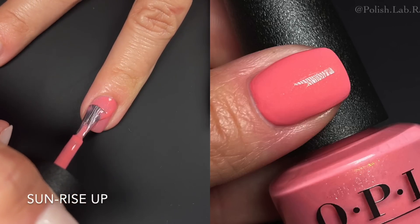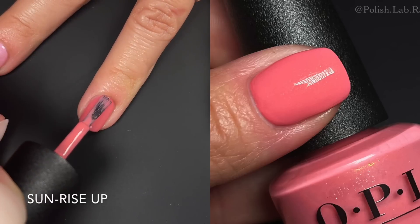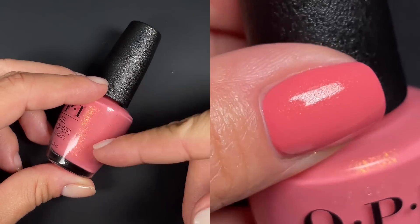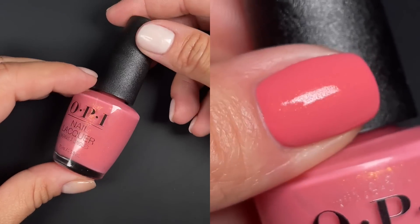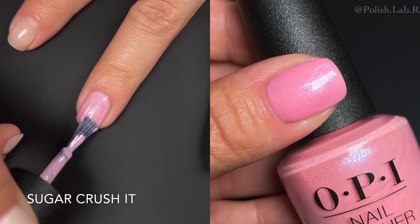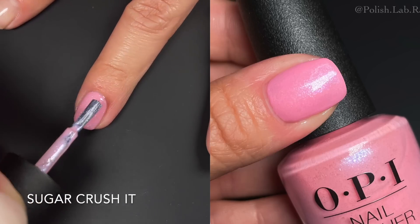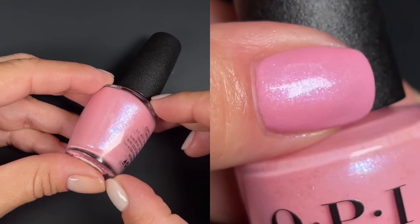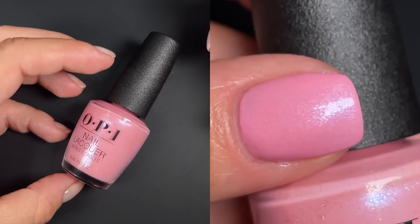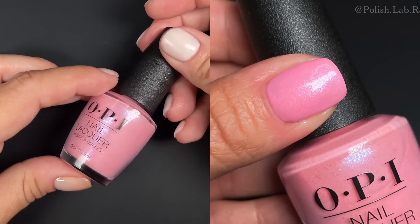First up is 'Sunrise Up' — it's like a salmon pink with very tiny micro glitter or micro flakies in a golden-to-orange tone. The name fits because it does look like a sunrise. Next is 'Sugar Crush It,' which looks like cotton candy — pink with little blue details, a tiny blue shift, and the same type of little specks. They're like independent little particles, same formula as the previous one. Apply the coats quickly and don't touch it too much because it becomes a little streaky.